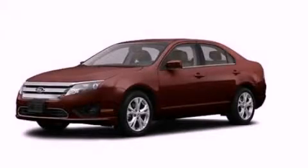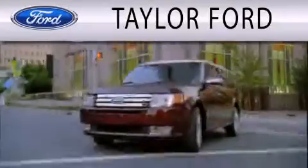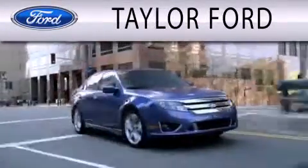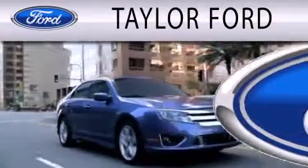We invite you to contact us today to learn more about this vehicle. Taylor Ford is dedicated to doing everything possible to ensure that the experience you have selecting your next vehicle is as pleasant as possible.